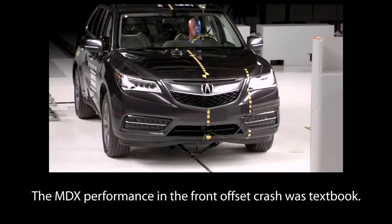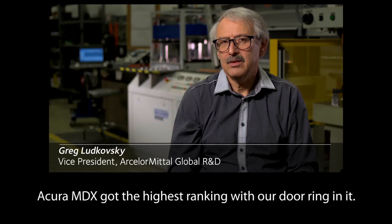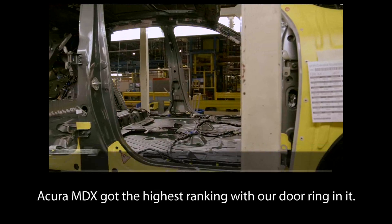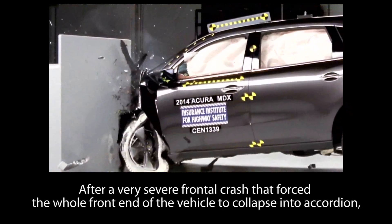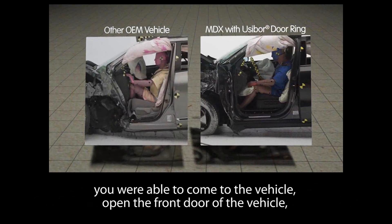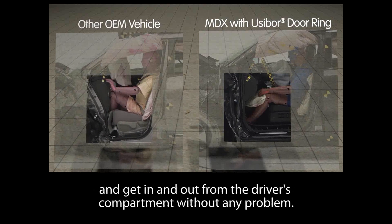The MDX performance in the front offset crash was textbook. The Acura MDX got the highest ranking with our door ring in it. After a very severe frontal crash that forced the whole front end of the vehicle to collapse like an accordion, you were able to come to the vehicle, open the front door, and get in and out from the driver's compartment without any problem.